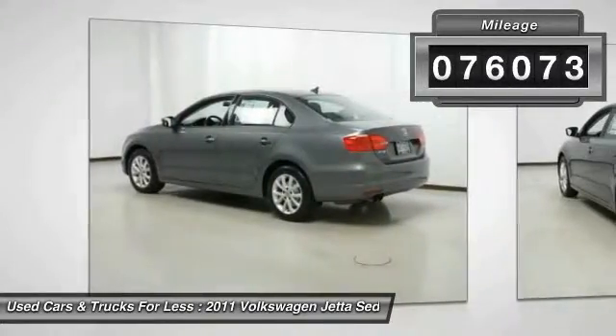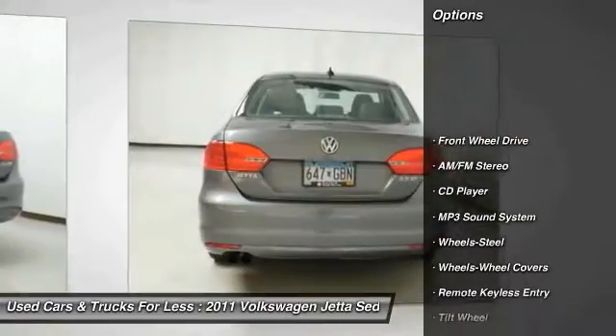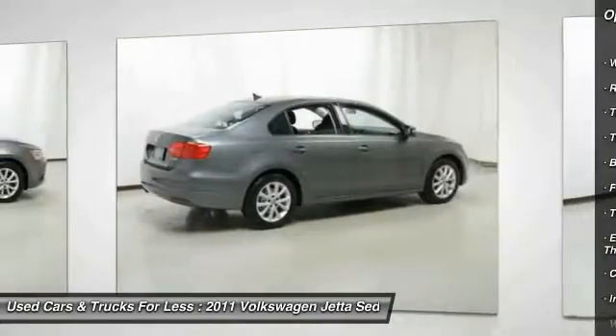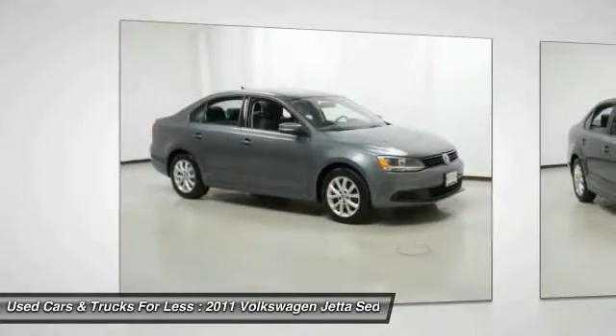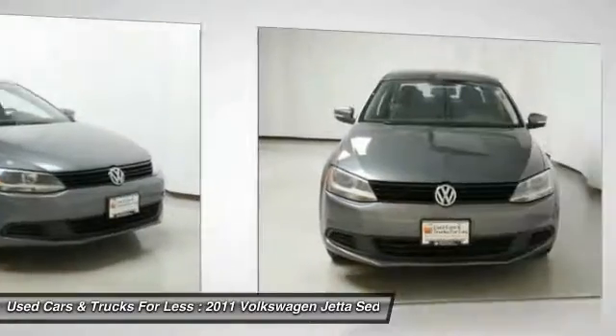This vehicle has less than 80,000 miles. Here are some of this vehicle's great options: anti-lock braking system, traction control, air conditioning, power steering, floor mats, cruise control, rear defrost, AM/FM stereo radio, FWD, and child safety locks. Take this vehicle for a spin and see why so many shoppers are now proud owners.